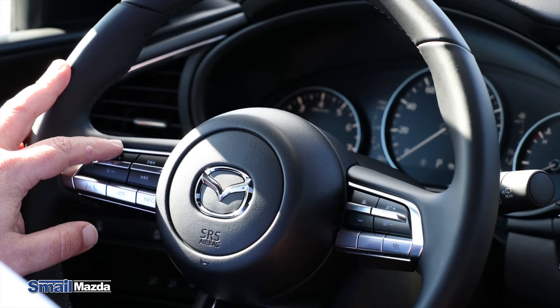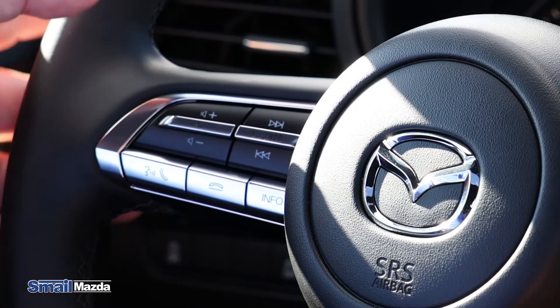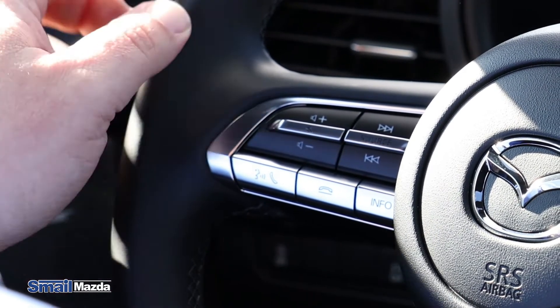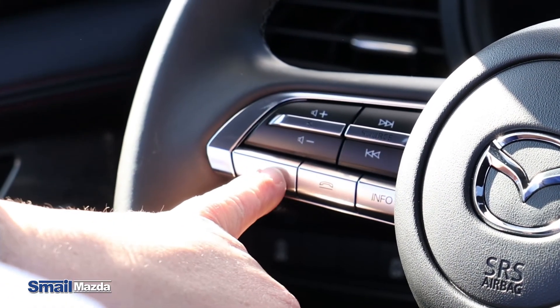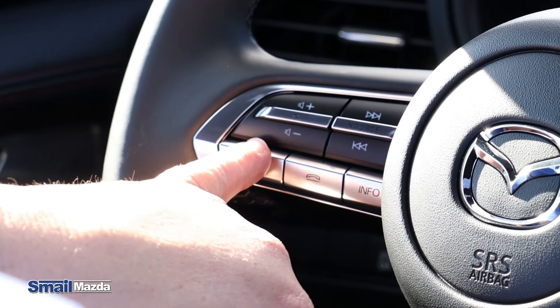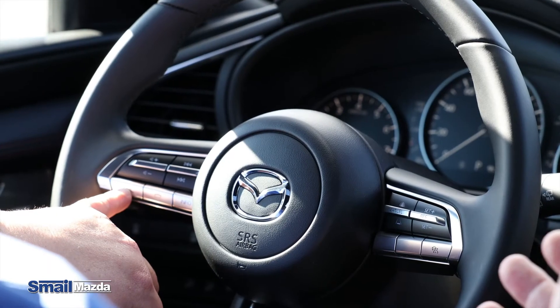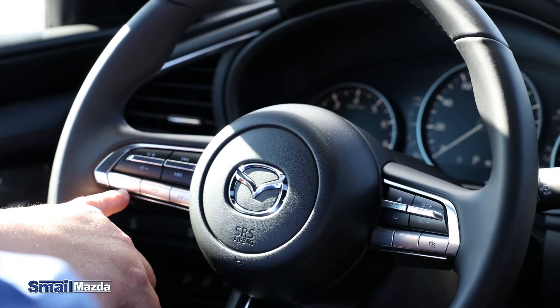We also have your volume controllers right here, nice and handy for your stereo system, with a mute button in case you need to mute it quickly during a conversation. You have your voice command system here — really handy. You punch that button, wait for the tone, and then you can give certain commands to the car, like calling your dad if you want to.